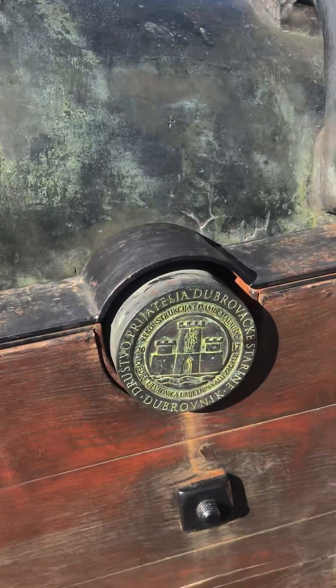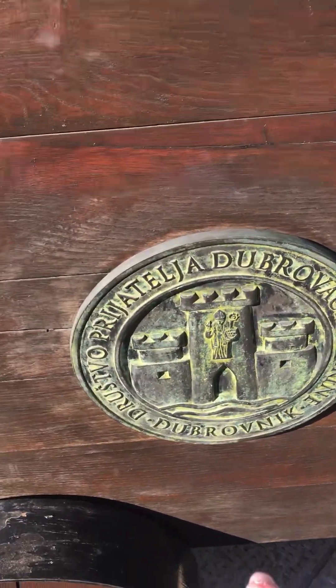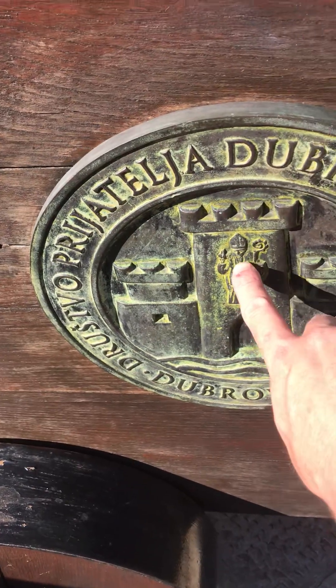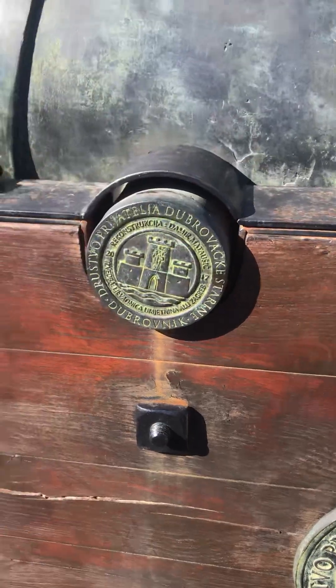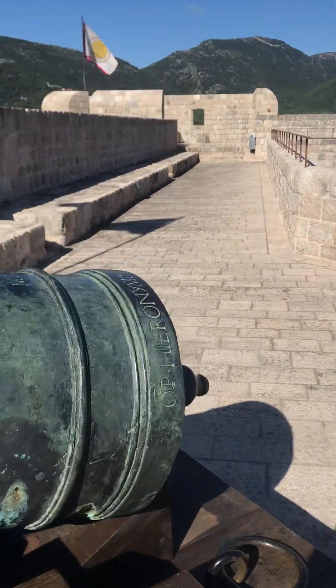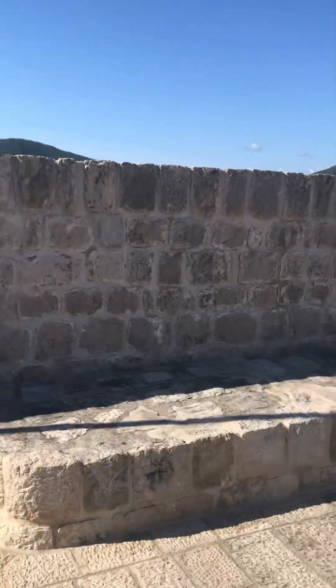There's a big cannon with the Dubrovnik logo on, because we're still in the Republic of Dubrovnik, and we've even got St. Blaise, patron saint of Dubrovnik — St. Blaise — holding Dubrovnik in his hand. If you're on the walking tour toward Dubrovnik they'll explain all about St. Blaise, and you can visit the church of St. Blaise in Dubrovnik as well.